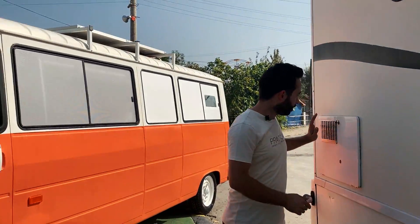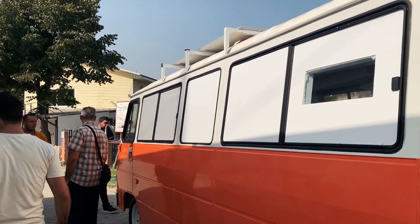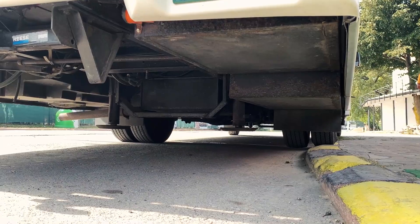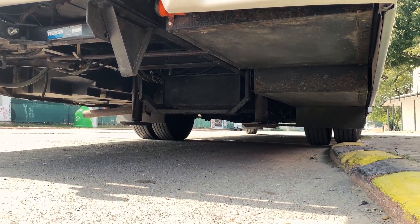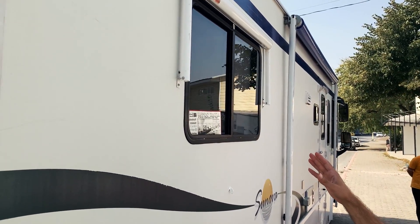Bizim karavan da geldi. Şu alt tarafı göster Hacep abi. Aracımızın altında 4 tane ayak bulunuyor. Bunlar sayesinde arabayı park ettiğiniz yerde sabitleyebiliyorsunuz. Camların kenarında da perdelikler var arkadaşlar.